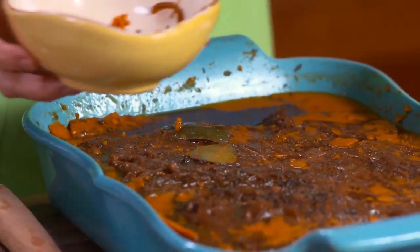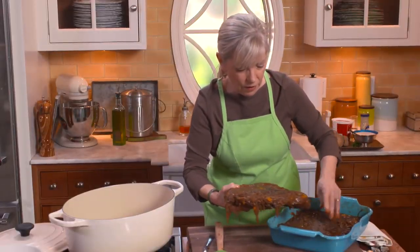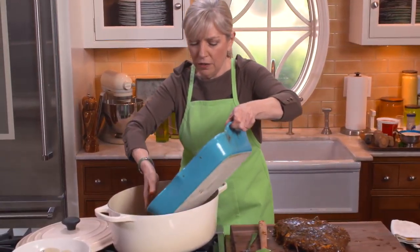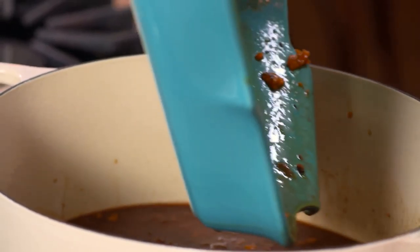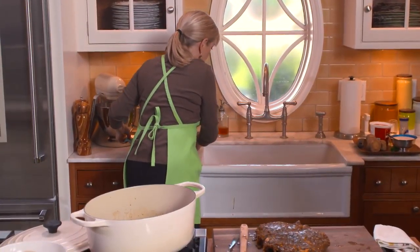Let me see how those matzo balls — or should I say flying discs — are doing. Oh, they're perfect. You see how puffy they get? I'm just going to put them in here. They're going to be combined with the sauce and the brisket. You could cook them up to this point and just chill them overnight — that would be perfectly fine.